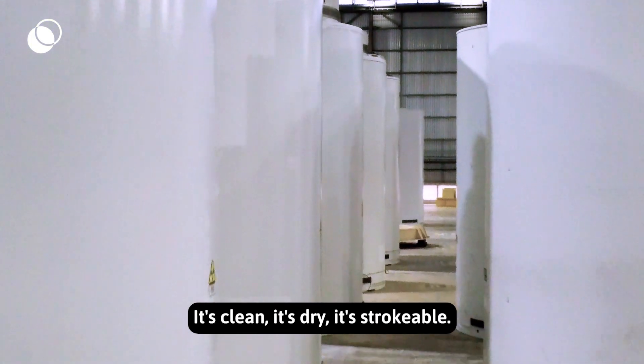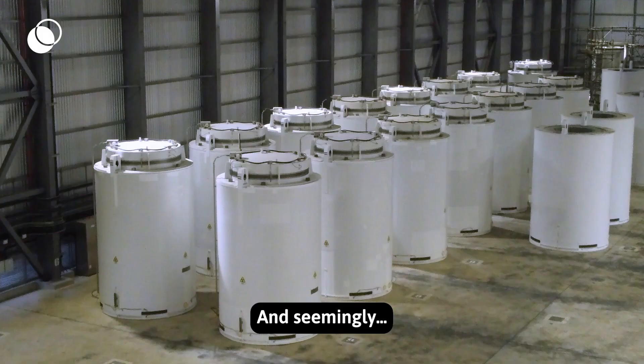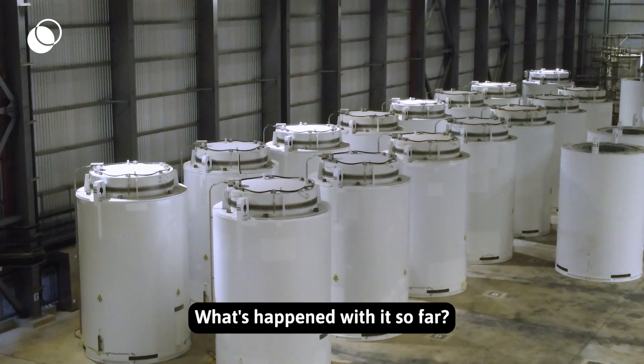It's clean, it's dry, it's not hot, it's strokeable, and seemingly it's fine. So what has this been used for? What's happened with this so far?